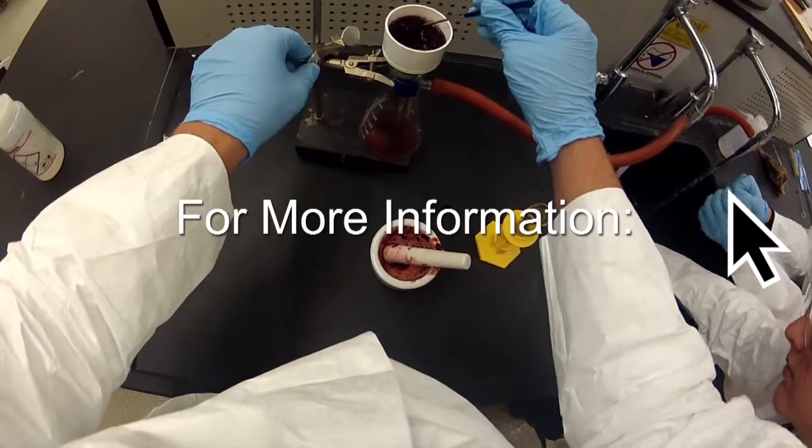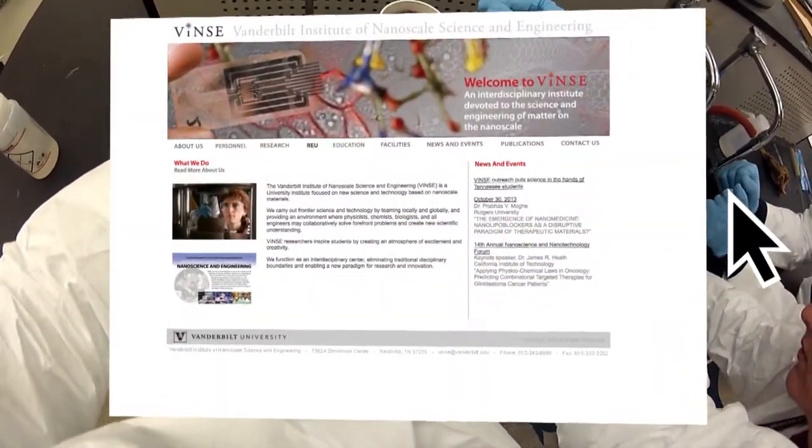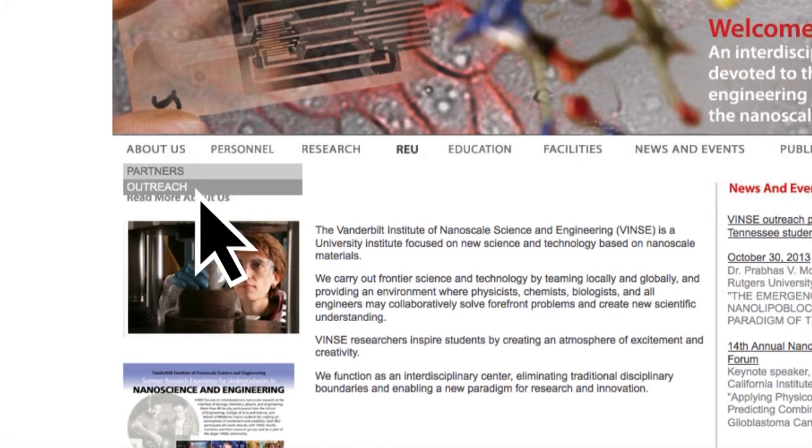For more information on the Vanderbilt program, go to vanderbilt.edu/events and click on outreach under the about us tab. Another 400 students are set to do the Vanderbilt lab project this coming spring. For ViewCast, I'm Barb Kramer.